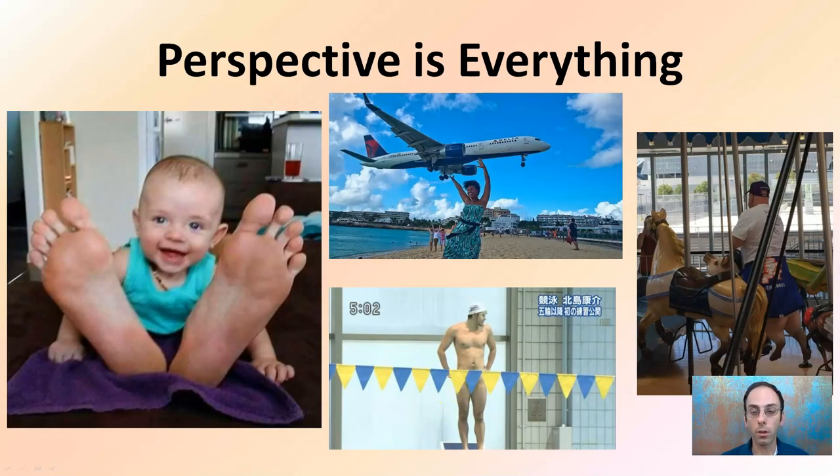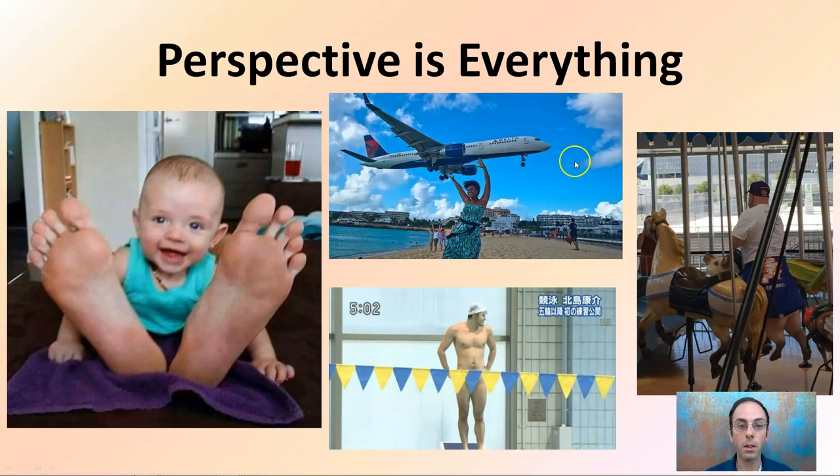Perspective is everything. We've got to be careful on how we take pictures — for example, looking like the baby has large feet, or a person holding a plane that's really just coming in for a landing, or someone who looks like he has pig's feet, or improperly placed flags for a swimmer. Perspective is everything, and we want to be mindful of not just focusing on one thing. We want to focus on the entire scene to make sure we're not causing some sort of false story or false depiction of what might be going on in that image.